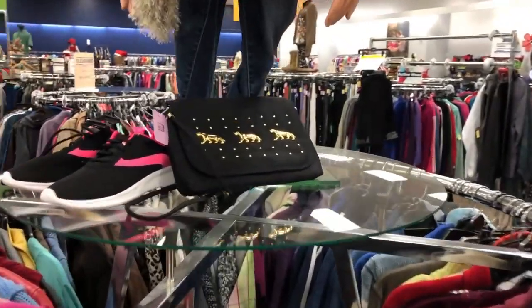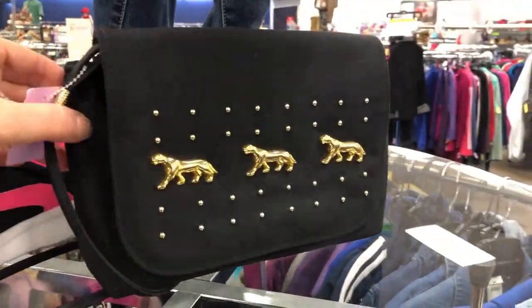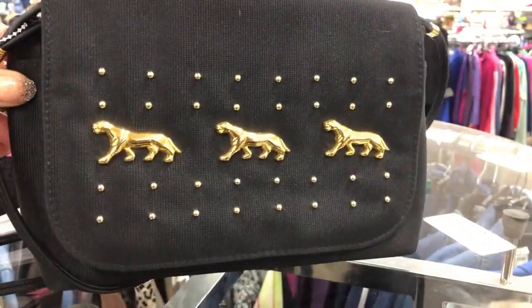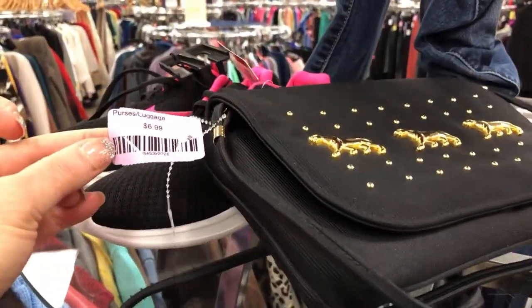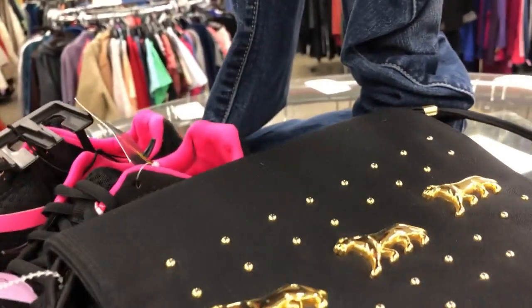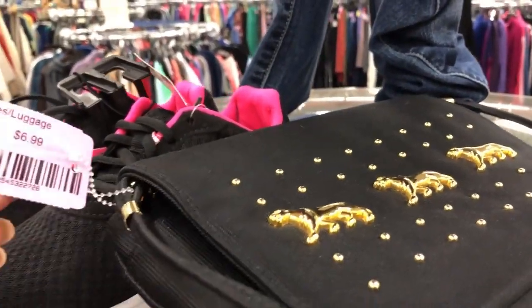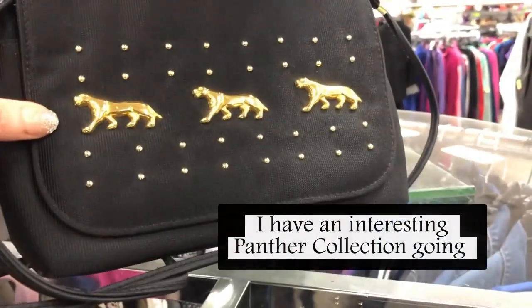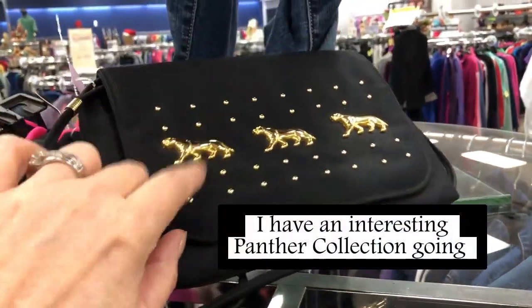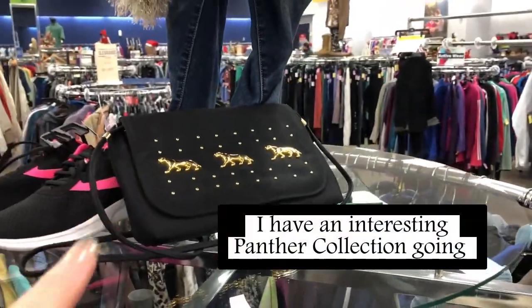Oh wait — as I was passing by, look at this little panther purse! Dang, and I wish those were silver. $6.99 — oh, that's cute. If that's still here when it's sale time, I'm going to get that.